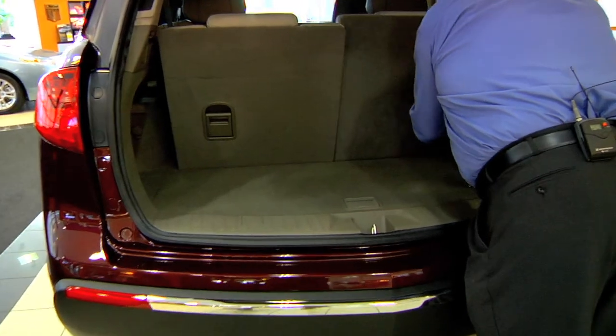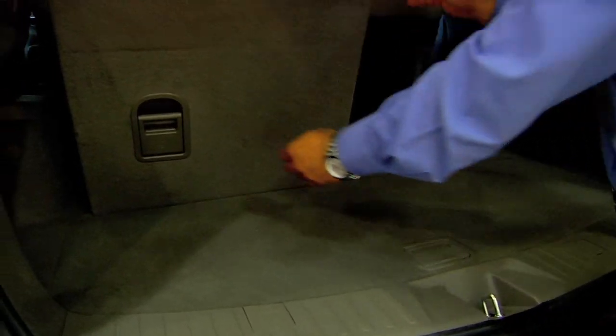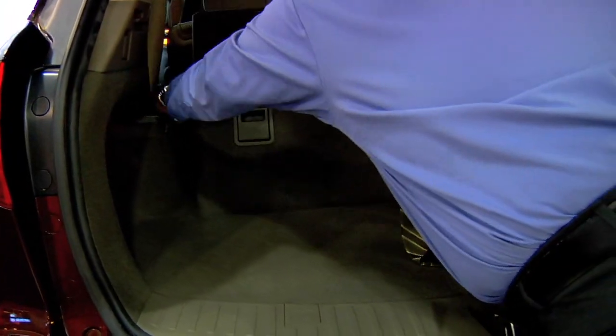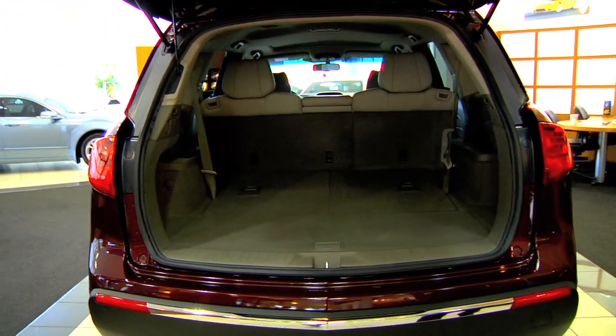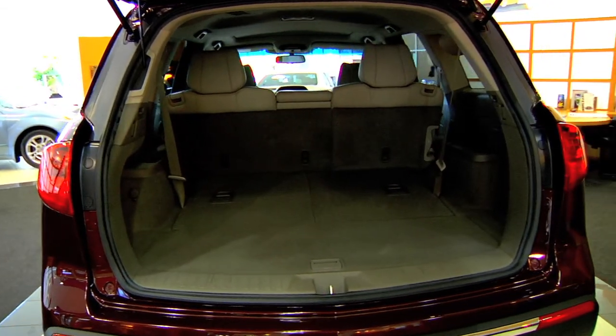In addition to that, as we drop the third row here, we're offering you an additional total of 147 cubic feet of space. That's a lot of room — a lot of utility in this car.